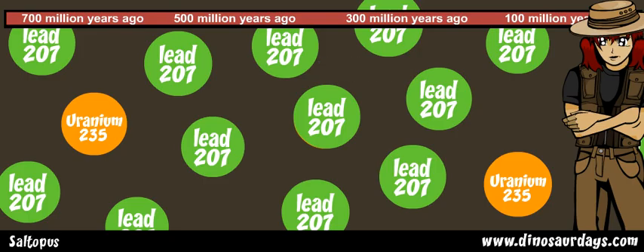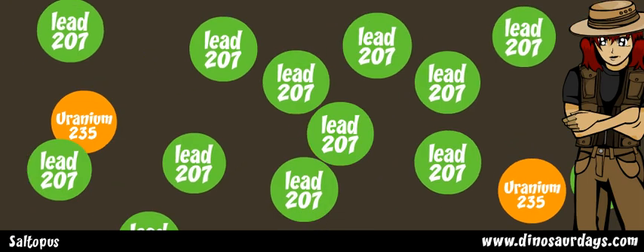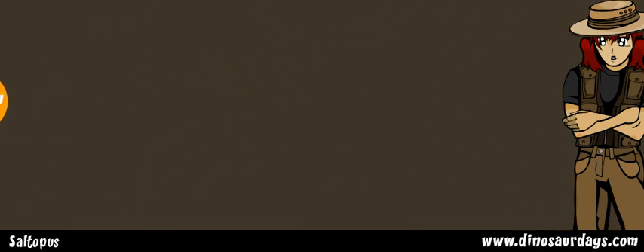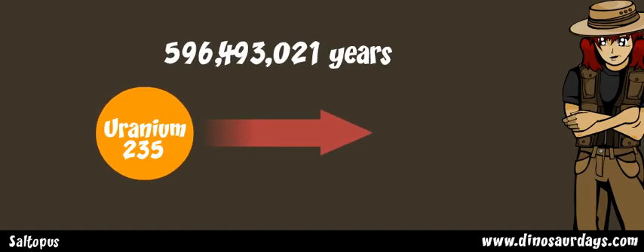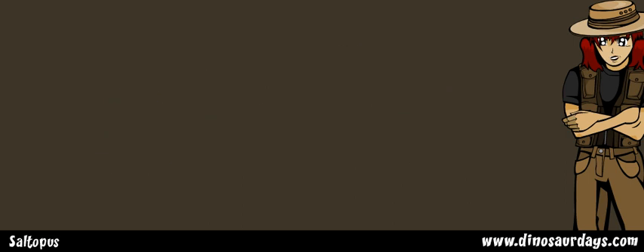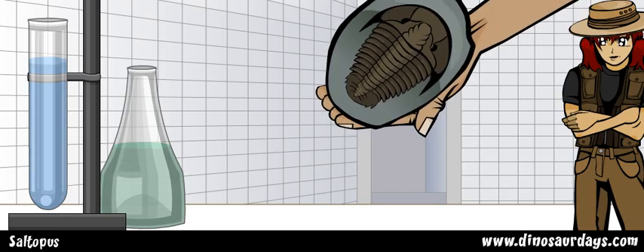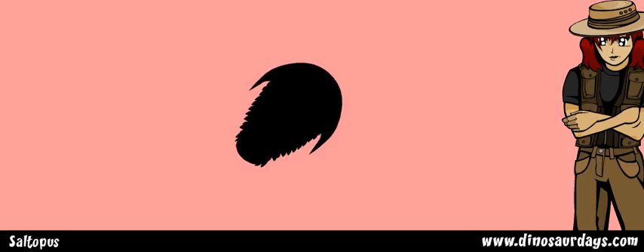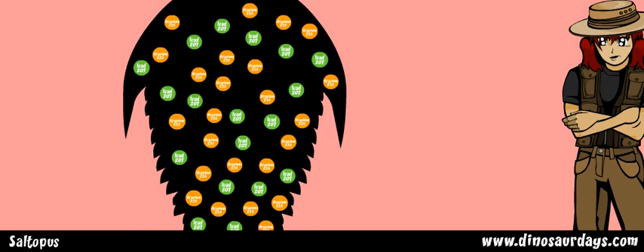For example, uranium-235 has a half-life of over 700 million years. That means that it takes 700 million years for uranium-235 to turn into lead-207. So if paleontologists find a fossil, the first thing they will do is find out whether there is any uranium-235 in it. They will look at it very carefully to see whether it is turning into lead-207.